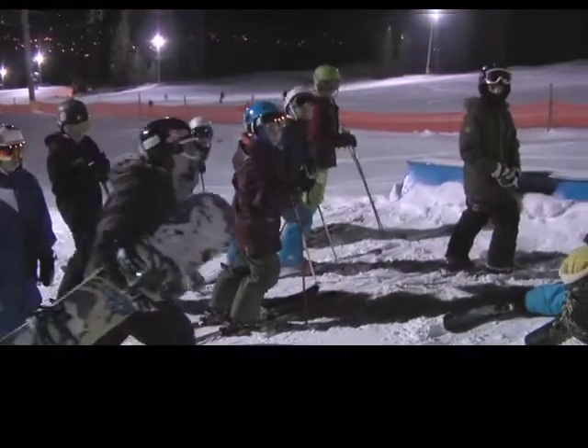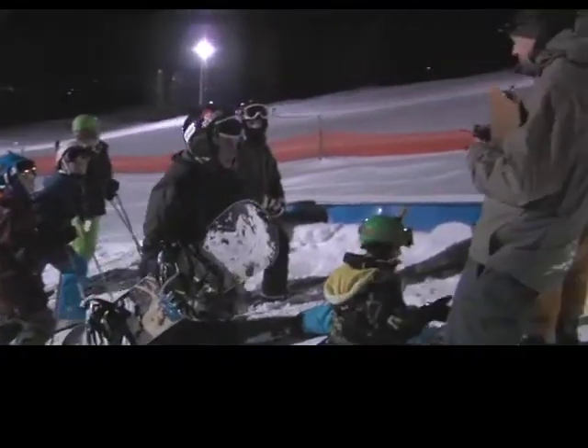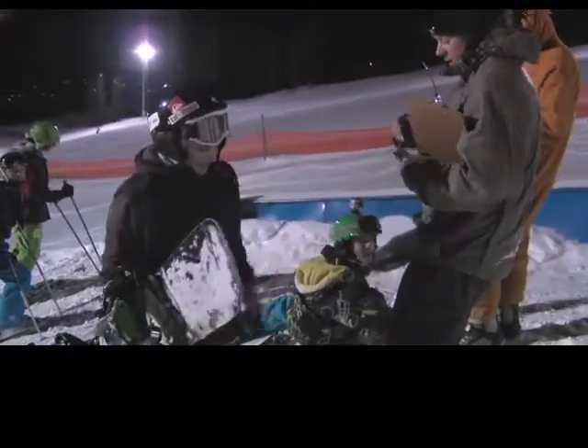You get to be around other riders, different abilities, and it'll push you maybe to the next level, and just learn maybe a new trick or two, and have fun while you're doing it. For Go Kootenays in Kimberley, I'm James Fun.